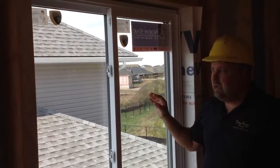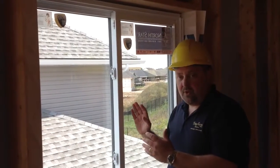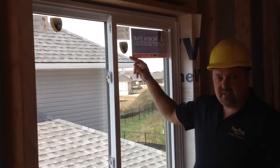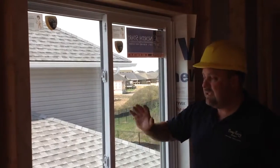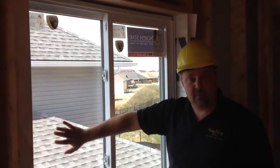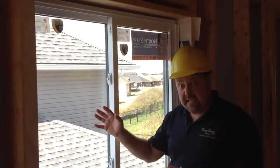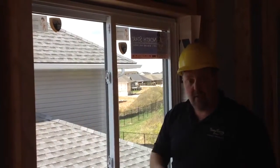We also look at orientation. So if we've got a situation where the window is facing west and has a lot of exposure, we can go to the Cardinal 366 glass. The amazing thing about this is even if there's sunshine directly on the glass, you can put your hand on it and the glass will be cooler to touch. That's because it's blocking more than half of the sun's rays that heat the home up from coming into the home.